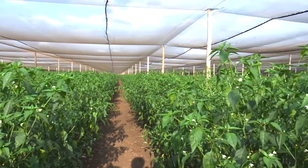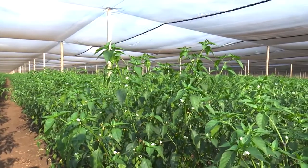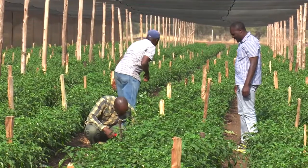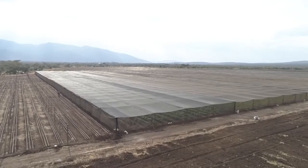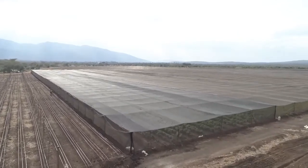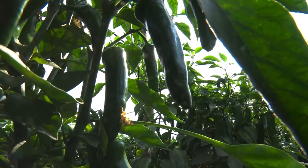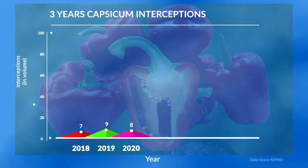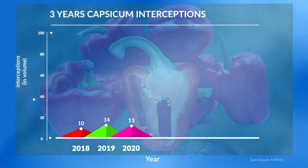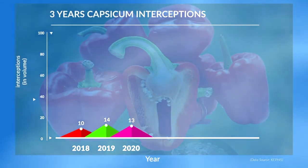Capsicum produced for export has also been affected by the EU requirement because of the presence of FCM. Apollo Owur, the chairman of FPIC, explains that chili is one of the hosts of this pest, so chilies must be grown under a well-controlled environment to isolate and keep the pest away from crops. For capsicum, they are required to be produced under pest-free places of production, establishing a greenhouse and maintaining areas free from the pest. According to statistics from KEPHIS, capsicum produce from Kenya destined for the EU market had 10 interceptions in 2018, 14 in 2019, and 13 in 2020.